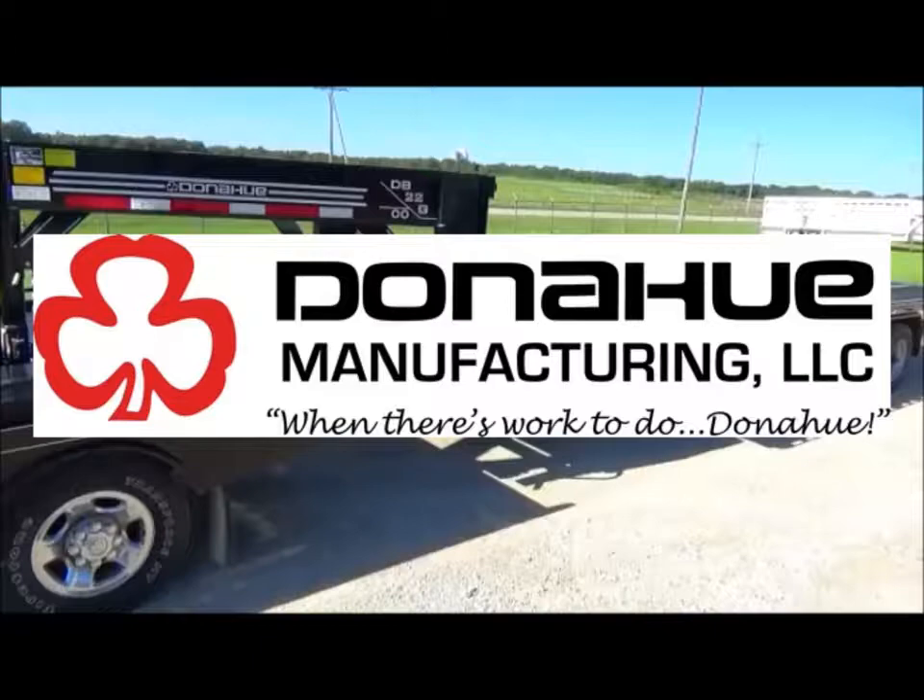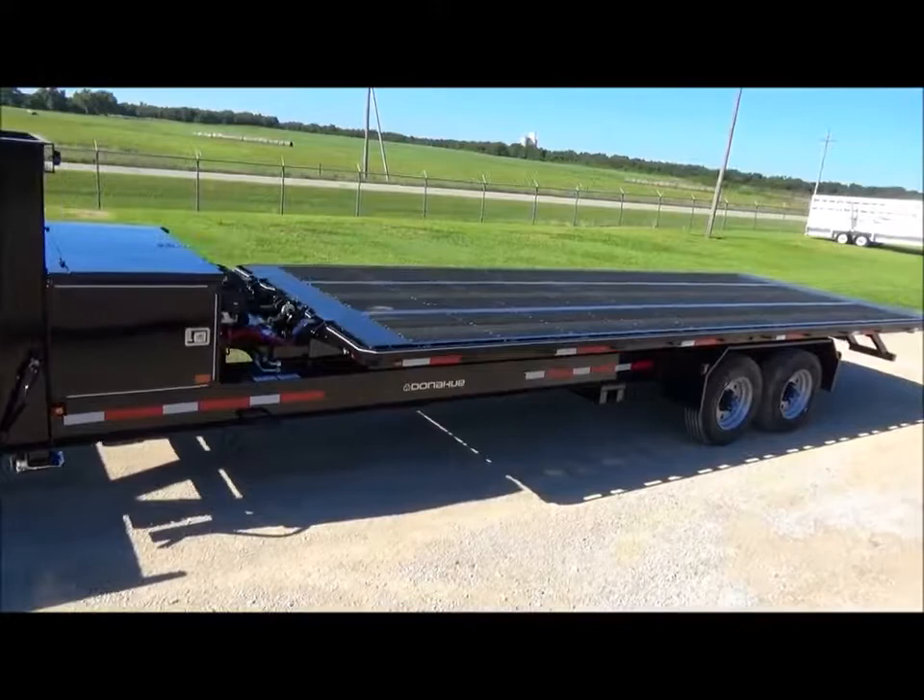Coming from a long line of solution-driven and trusted products, Donahue Manufacturing is pleased to introduce the next innovative trailer, the Detachable Flatbed.